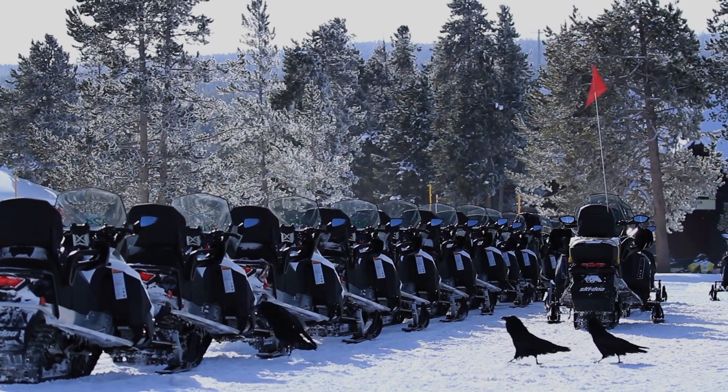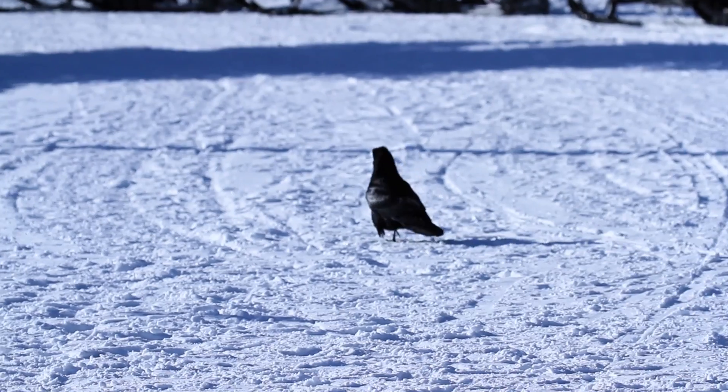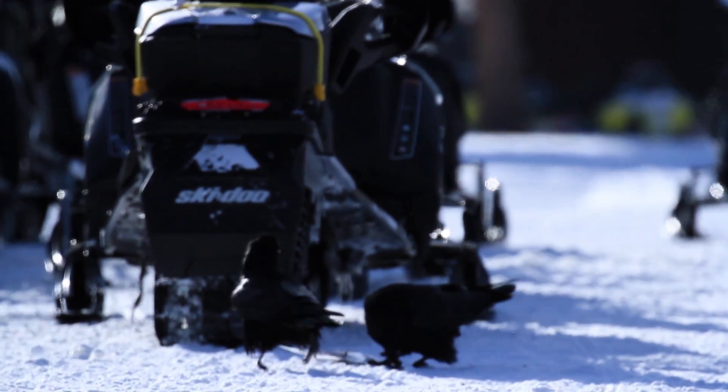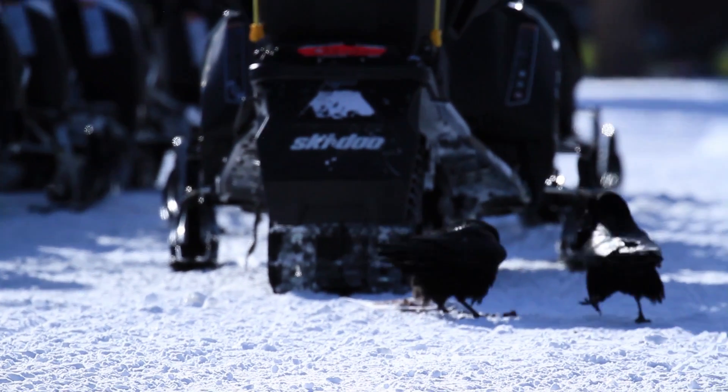One final tip for snowmobiling: never leave your bags on the sled. Ravens are intelligent birds who know how to open up your packs. Leaving your bag on the snowmobile will result in missing items or stolen food.